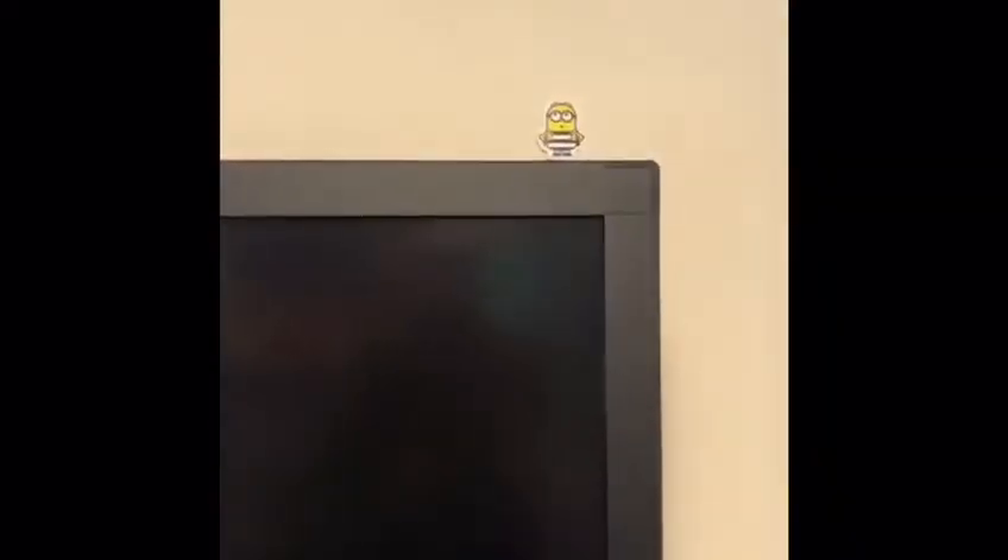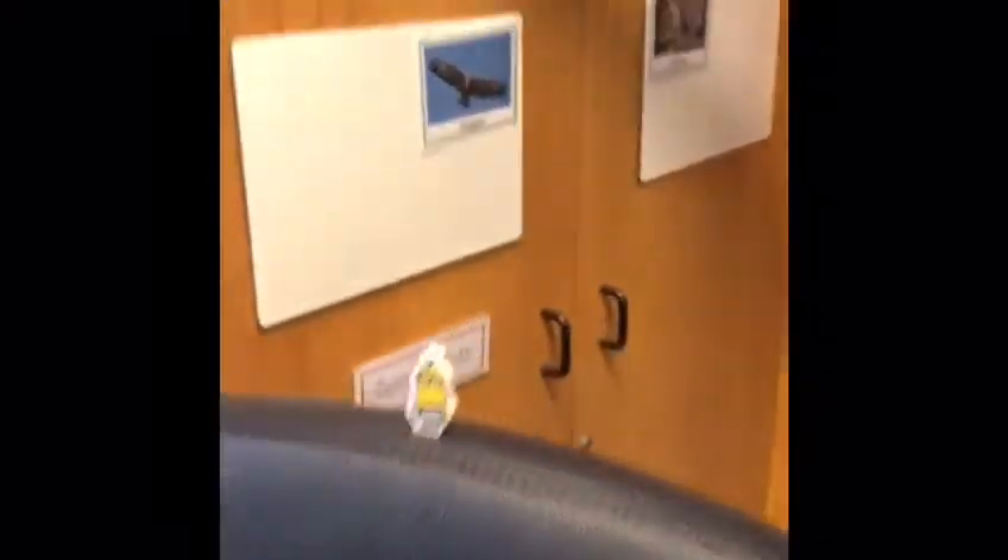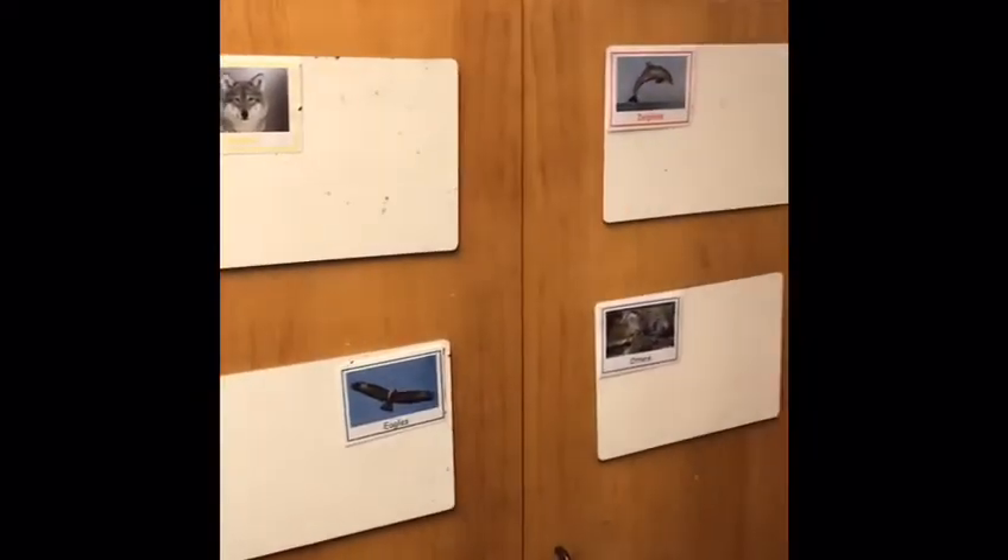Our team points are over here for the different houses. Hopefully you remember what house you're in, and you will come and put your team points up here, which are then collected by Year Six once a week.